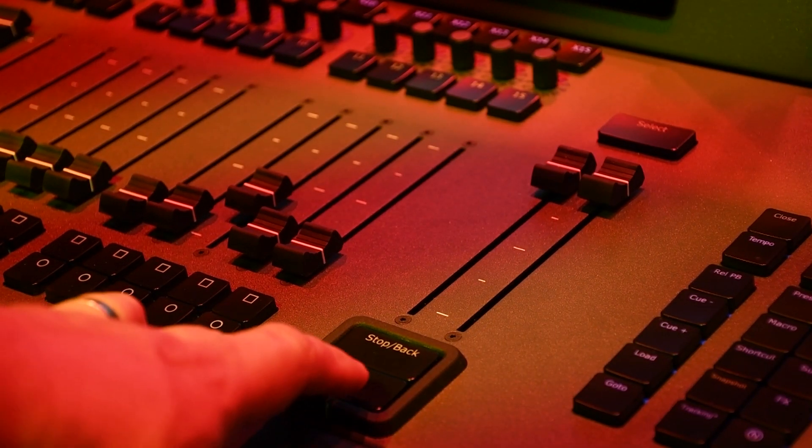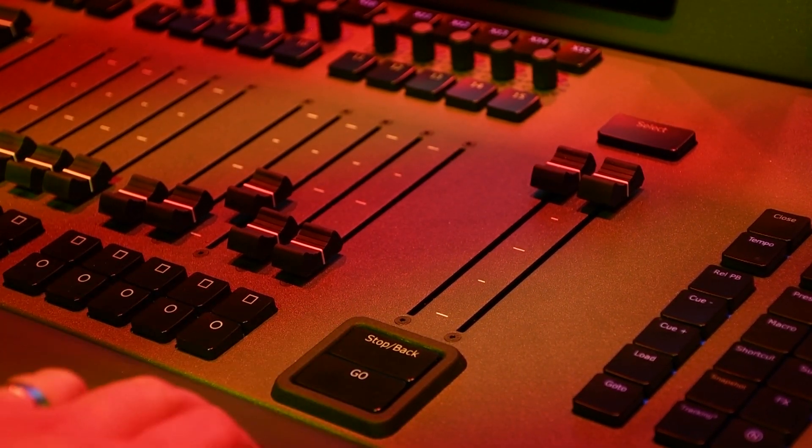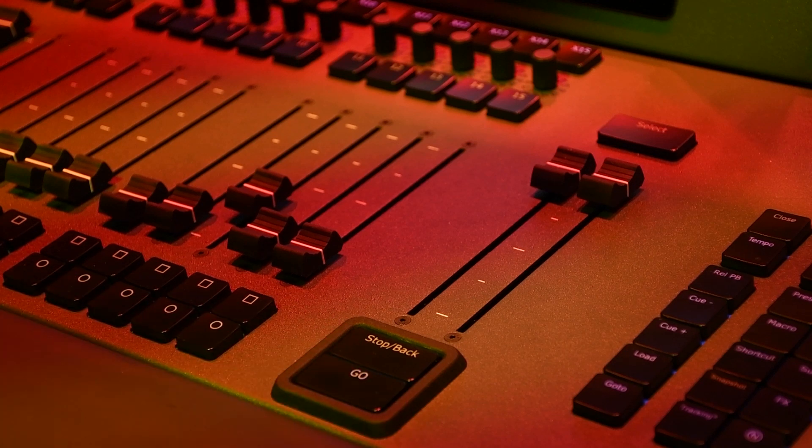The very centre of the X15 is our master playback, a very traditionally theatrical user interface. That doesn't mean it's not suitable for concerts as well, but traditionally it's theatrical.